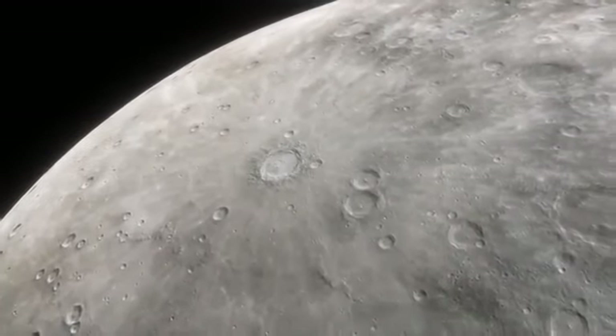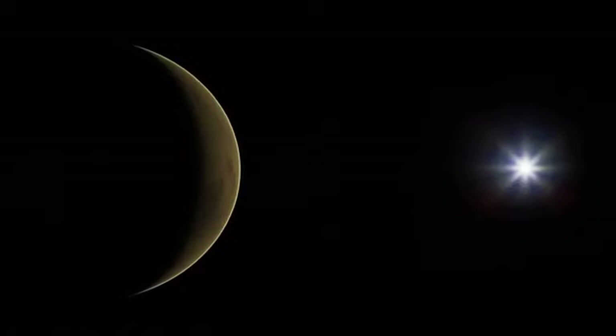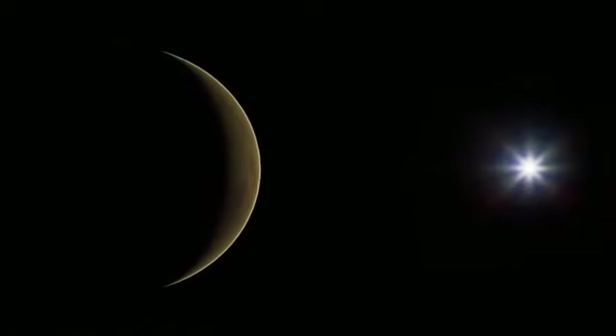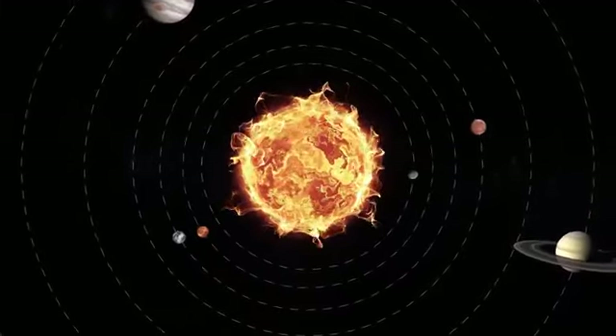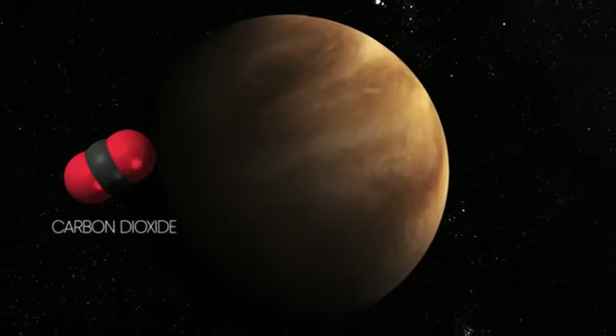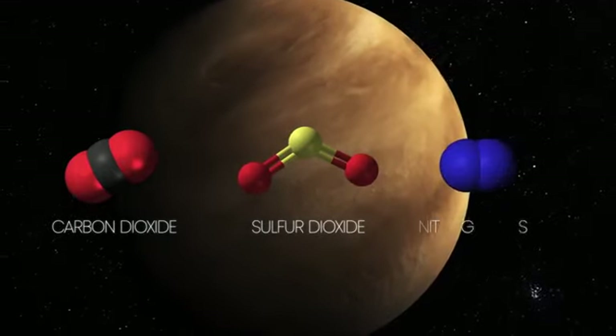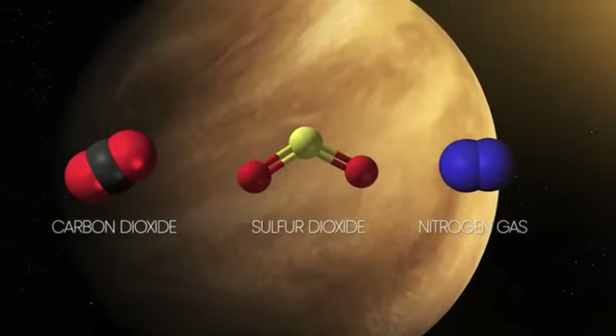You'd think that Mercury would be the hottest planet because it's the closest to the Sun, but our next planet is actually the hottest in the solar system. The second planet from the Sun and also Earth's closest neighboring planet, Venus has a thick atmosphere made up mostly of carbon dioxide, sulfur dioxide, and nitrogen gas, which traps the heat of the Sun, making it a hellish world.